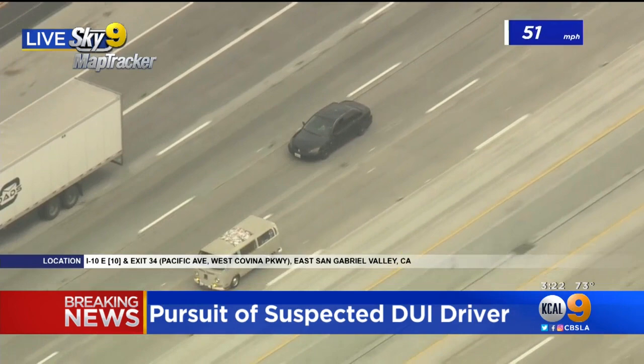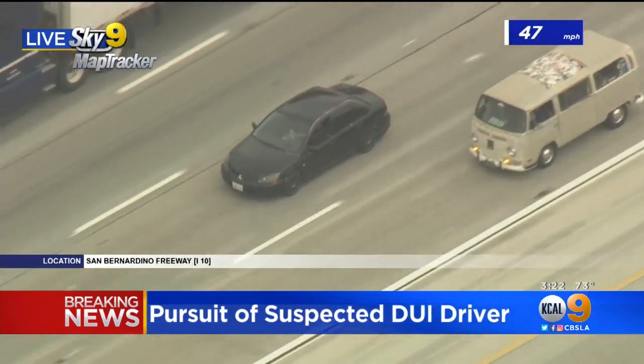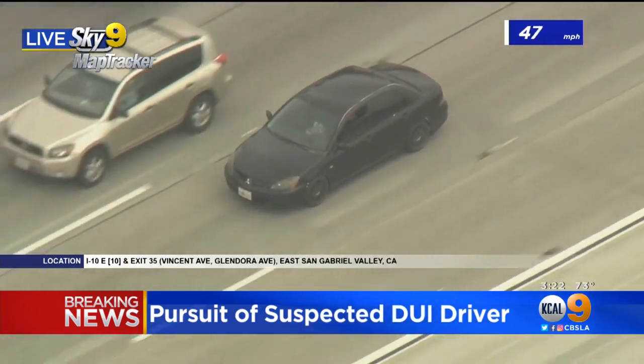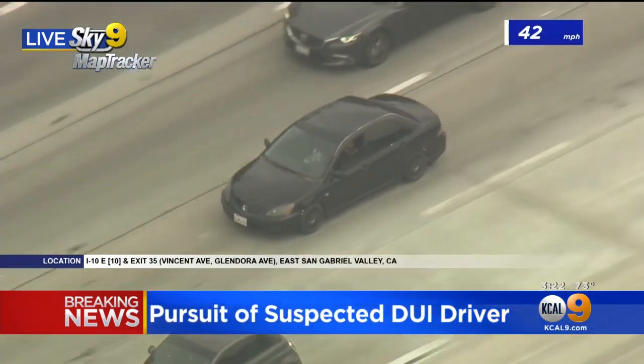And oftentimes on the freeway, we will see other cruisers really trying to divert traffic, doing those round robins, getting the other cars to slow down so that they have a bit of a vantage point on the driver that they are trying to stay on.